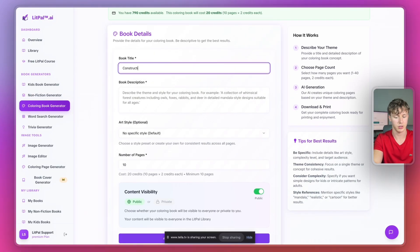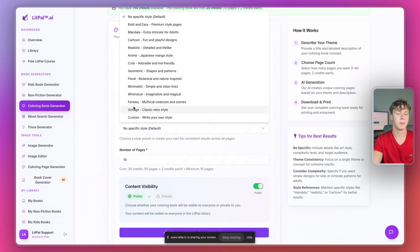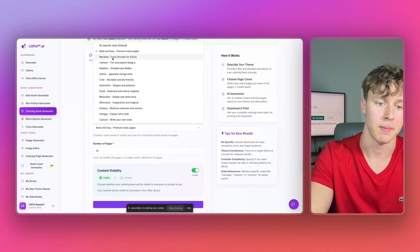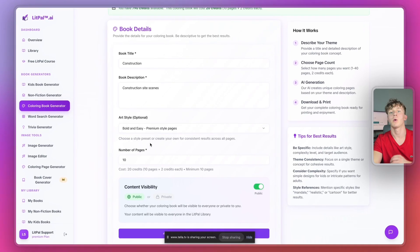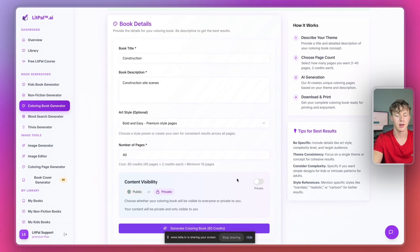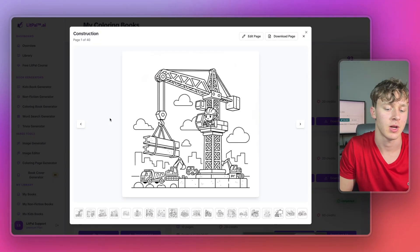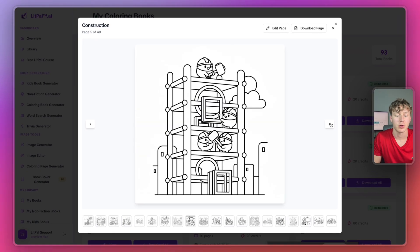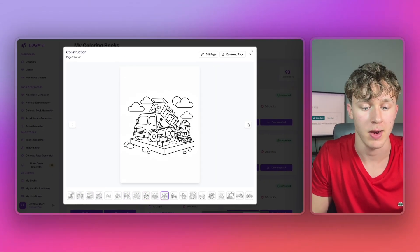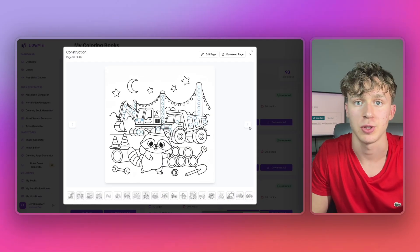I'll set the book title as 'construction' and the description as 'construction site scenes.' For the art style, I'm going to go with bold and easy — though Lippal offers many specific styles like mandala, cartoon, realistic, and anime. I'll increase the number of pages to 40 and toggle content visibility, then press generate coloring book. After only a couple of minutes, our construction themed coloring book is finished. Lippal created 40 different coloring pages super quickly — you can see how much faster this is compared to ChatGPT and Gemini.